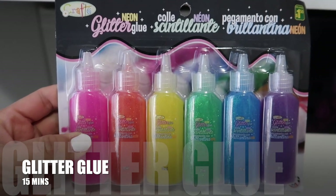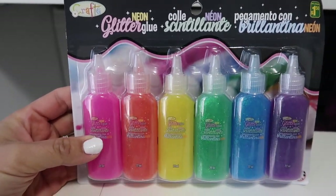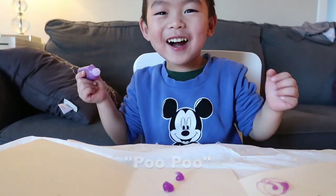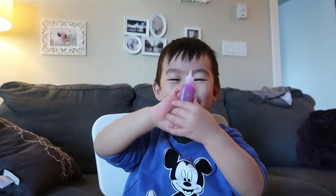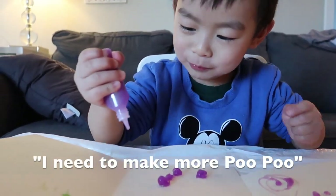Next is glitter glue that I got from the dollar store. It has so many colors and he loves it. He's happy making whatever he wants with it.